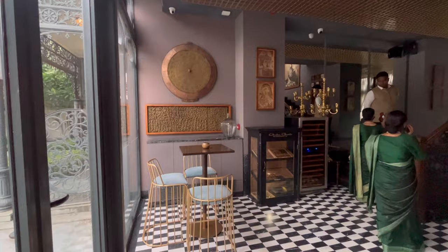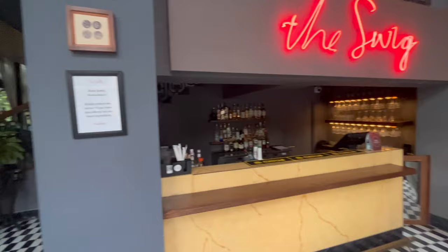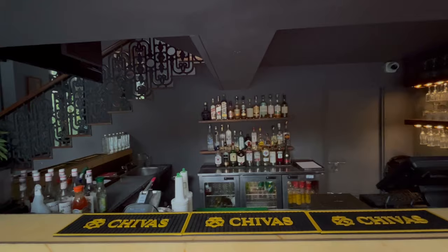The Swig is their in-house bar that offers a selected range of spirits and liqueurs along with lip-smacking appetizers in an English colonial setting. The decor is beautiful and you can order English cigars as well.